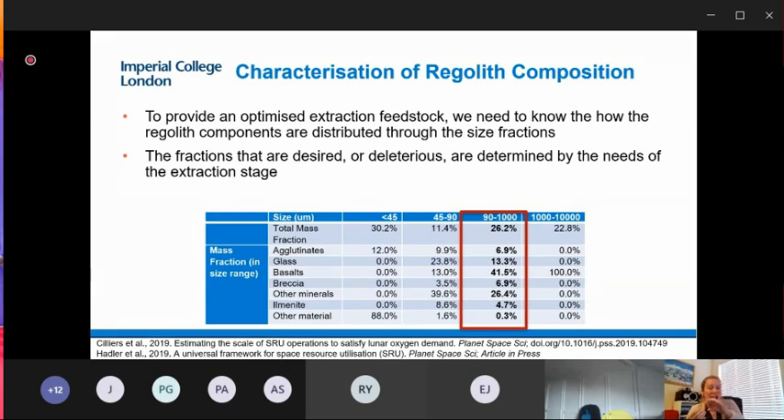To optimize the feedstock we need to know how the different mineral components — fragments, agglutinates, glasses — are distributed through the size fractions. When we asked space scientists about the proportion of agglutinates in the fines, they didn't have an answer — that's not how they tend to look at regolith. This has been one of the great challenges and most interesting aspects of this research: conversations between mineral processors and space scientists reveal differences in language and approach. Looking at composition by size is standard for mineral processors but not for space scientists.